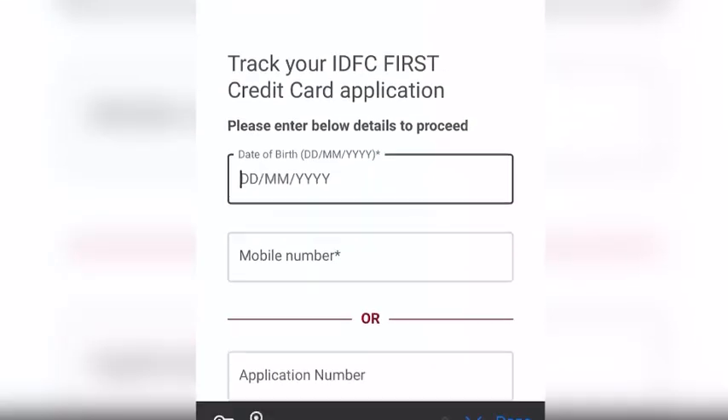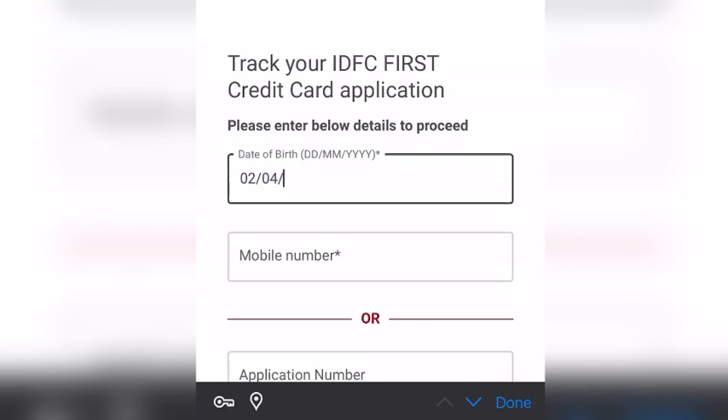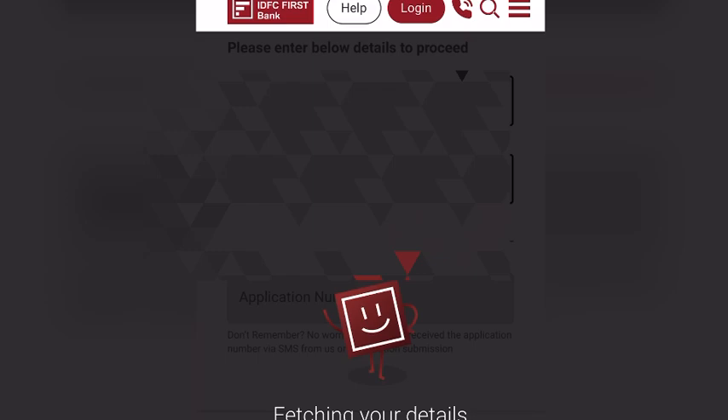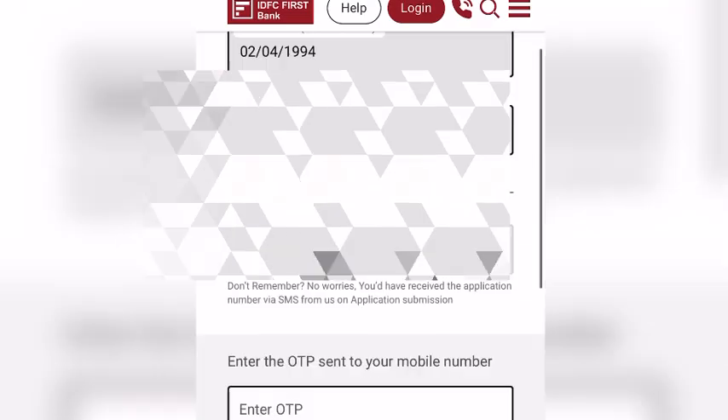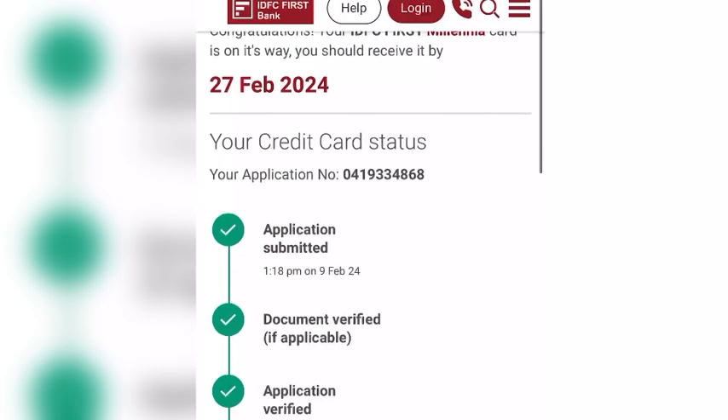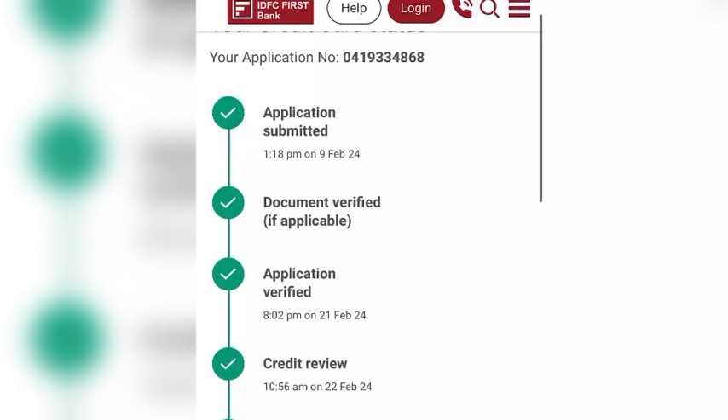First, I put my date of birth in DD/MM/YY format and my registered mobile number. I will get the OTP, and after putting the OTP, I'll show you that yes, my application was submitted for document verification and application verification.